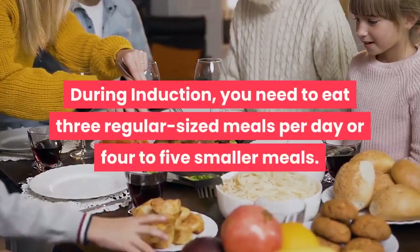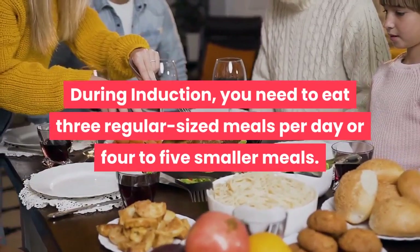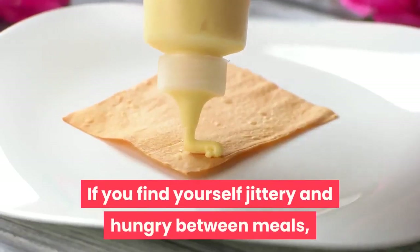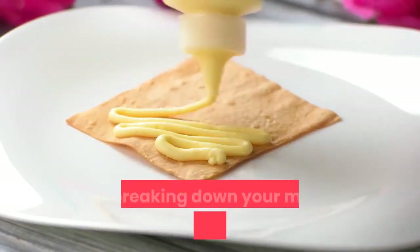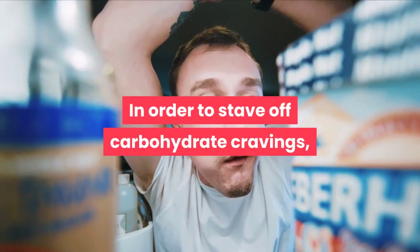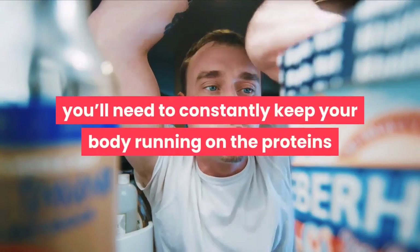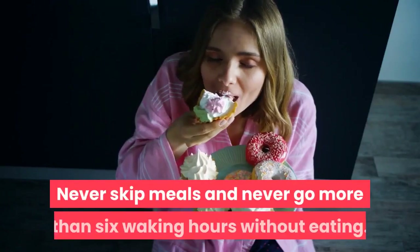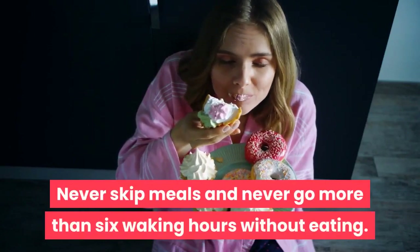During induction, you need to eat three regular-sized meals per day or four to five smaller meals. If you find yourself jittery and hungry between meals, try breaking down your meals into smaller portions and eat more frequently. In order to stave off carbohydrate cravings, you'll need to constantly keep your body running on the proteins and vegetables on the plan. Never skip meals and never go more than six waking hours without eating.